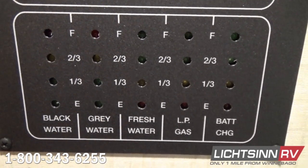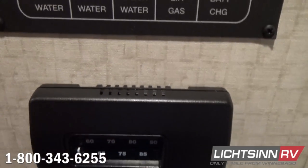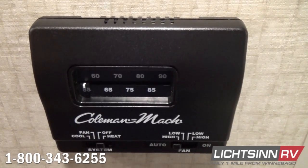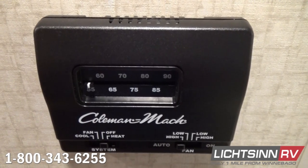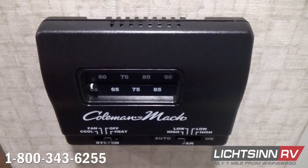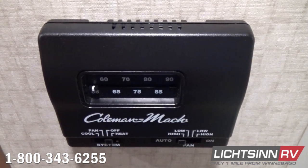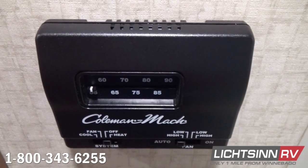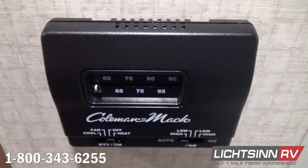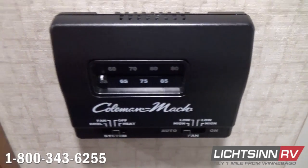As we drop that down, we'll cover the heating, ventilation, and air conditioning system — controls for the high-efficiency upgraded Coleman Mach 15,000 BTU high-efficiency ducted air conditioning system, as well as controls for the 30,000 BTU low-profile ducted furnace. You can also leave the fan on all the time for some additional white noise at night, running it in low or high.